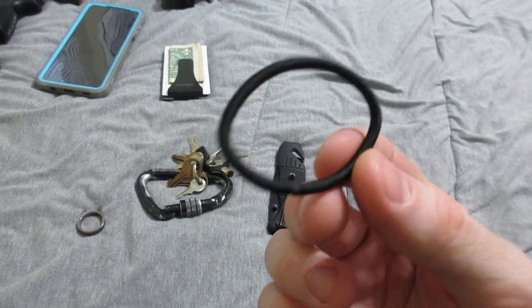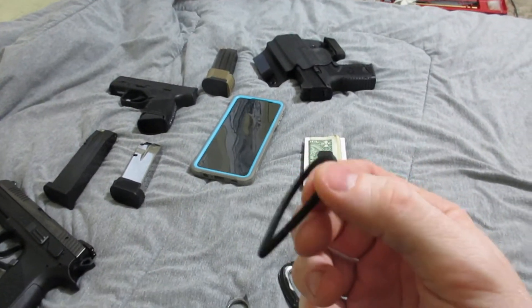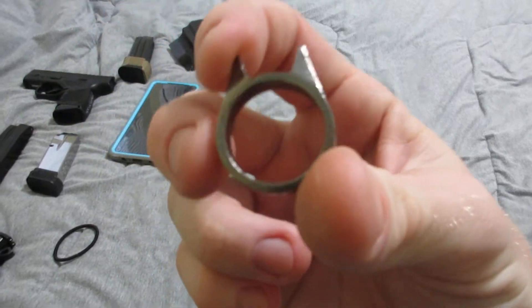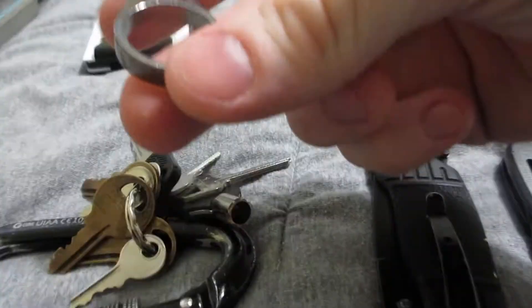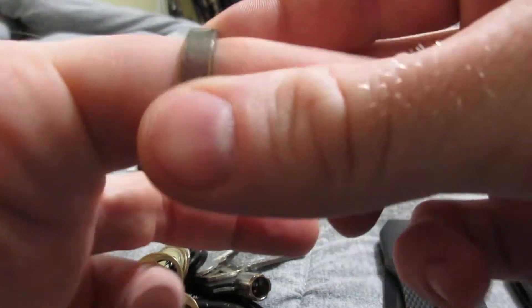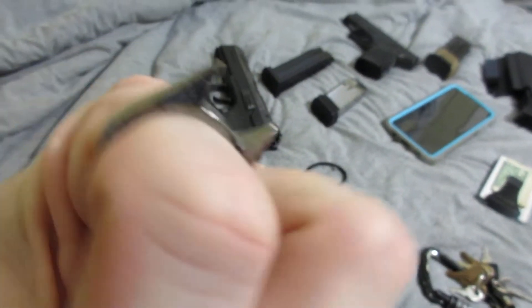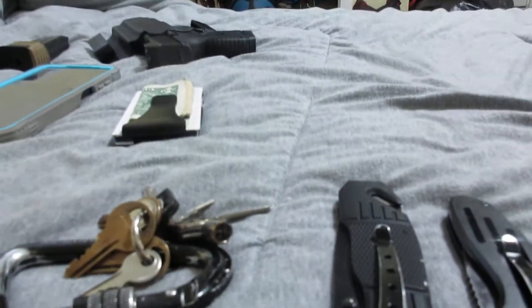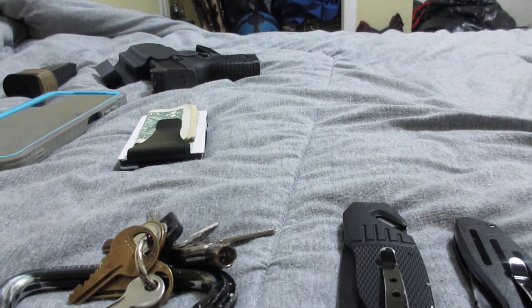I have long hair because I'm growing it out to donate, so I always have an extra hair band on me. Depending on my mood, I everyday carry my martial arts ring. Most people don't know what it is and just think it's a regular ring — it's a carrier ring for self-defense if need be.